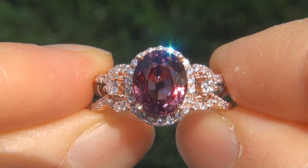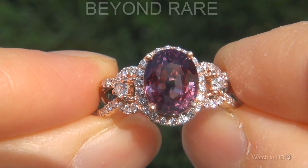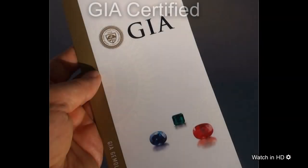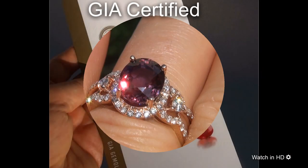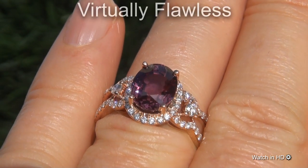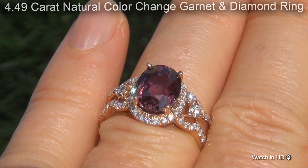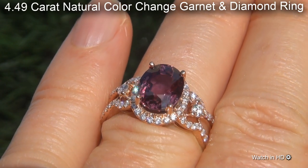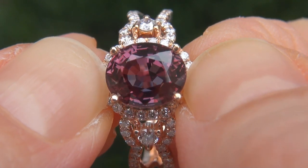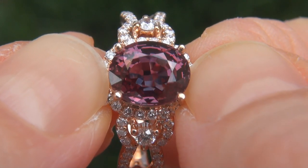Welcome to Certified Jewelry. Just in from our consignor is this beyond rare, investment grade, GIA certified, extra fine, unheated and untreated, virtually flawless 4.49 carat natural color change garnet and diamond ring. It is a genuine solid 14 carat rose gold vintage ring.